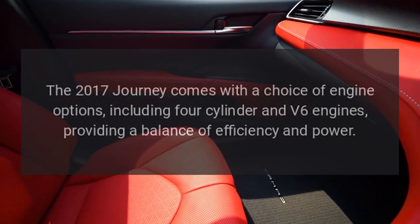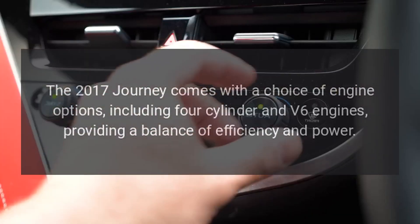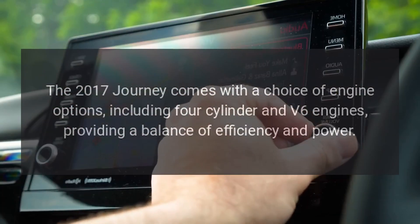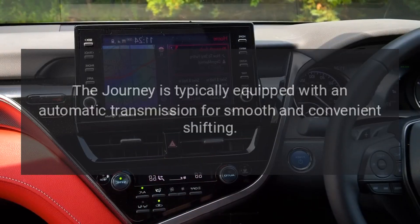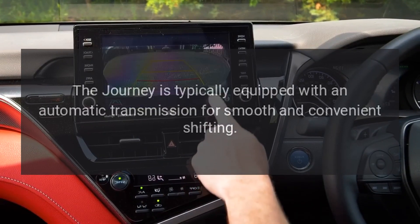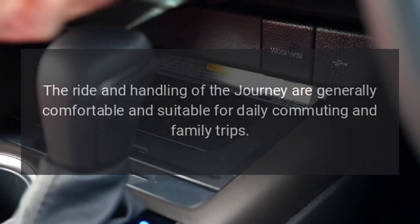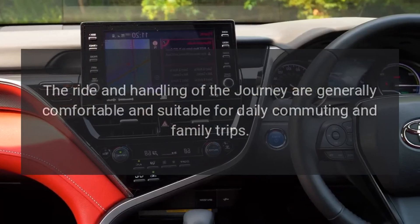Engine Options. The 2017 Journey comes with a choice of engine options, including four-cylinder and V6 engines, providing a balance of efficiency and power. Transmission. The Journey is typically equipped with an automatic transmission for smooth and convenient driving. Performance and Handling. The ride and handling of the Journey are generally comfortable and suitable for daily commuting and family trips.